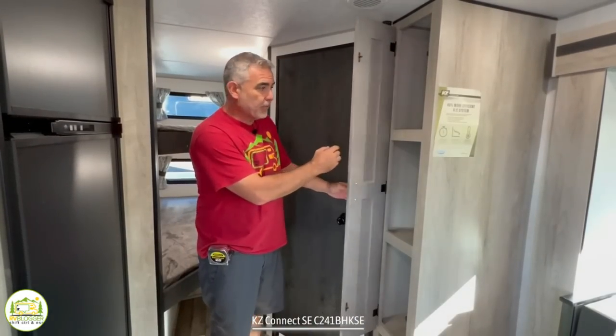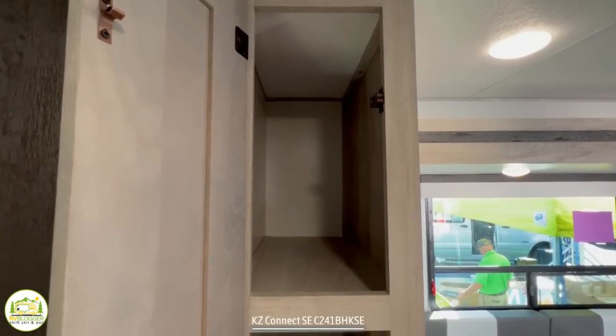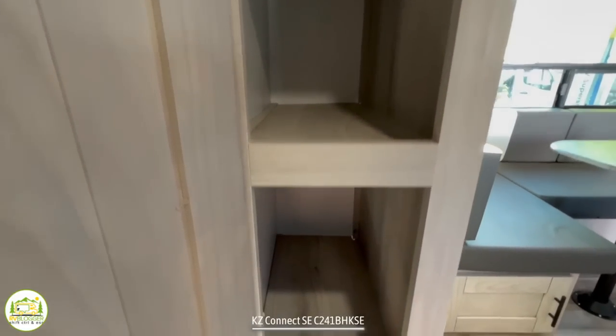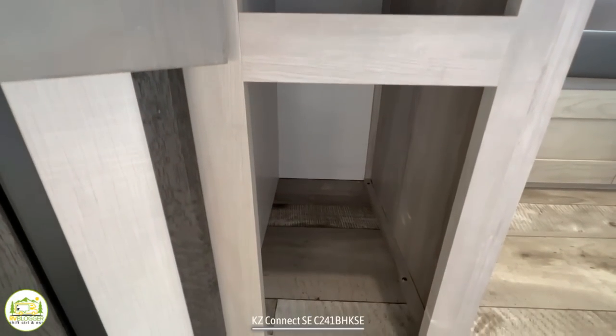Just before heading into the bathroom, there's one more cabinet here — you could use it as a pantry cabinet, a linen cabinet, or both. It's nice and deep, about two feet, with three drawers of closed storage and one open storage area below.